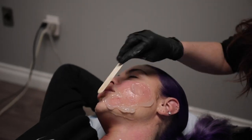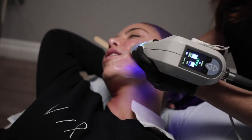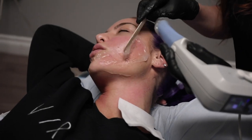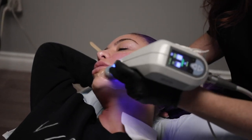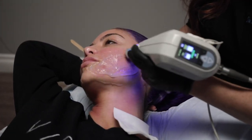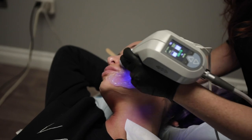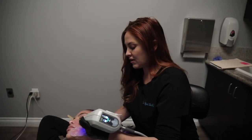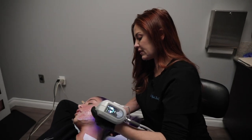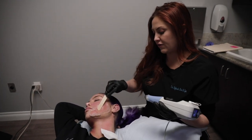No downtime is huge, because even with a basic facial I'd want to let my skin breathe and not put makeup on. Though you can actually put makeup on about four to six hours after a facial if you had to. With a deeper chemical peel you wouldn't want to, but usually your skin just feels so good you want to keep it bare.